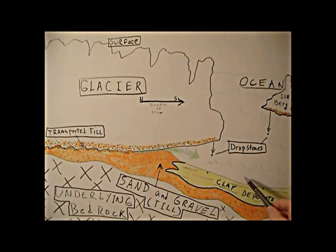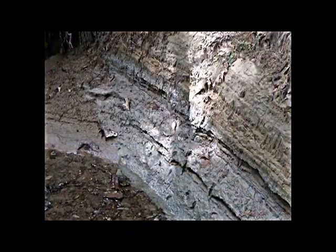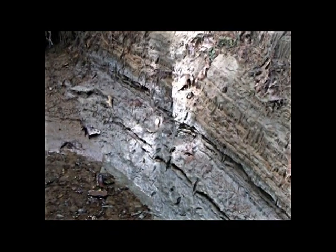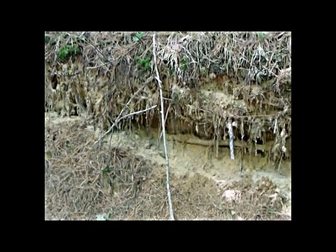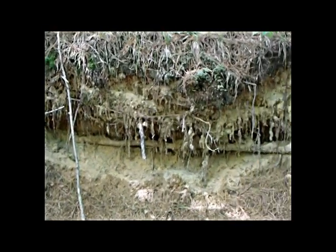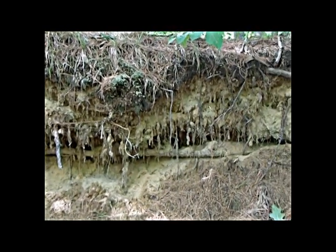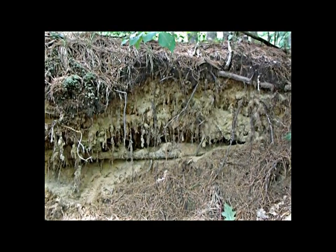In the clay deposits at the bottom of the ocean at that time, we find clamshells — 12,000 years old. With the continuing retreat of the glacier and the ending of the last ice age, and with the back and forth depositing of gravel and clay, the gravel eventually wins out, piling many feet above. And from there, in modern times, we extract these gravel deposits for use for everything from our driveways to mixing with cement.